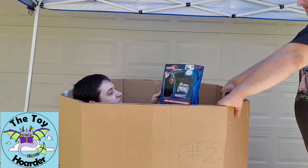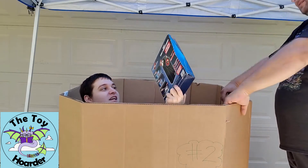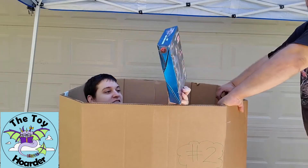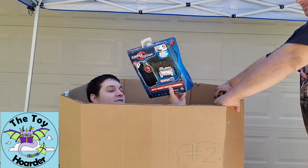We got some spy gear — this is the night vision camera. You put your phone in it to turn it into a night vision camera. We might film a random video at night with this, although we have a lot of mosquitoes right now so we'll wait until it gets a little cooler.